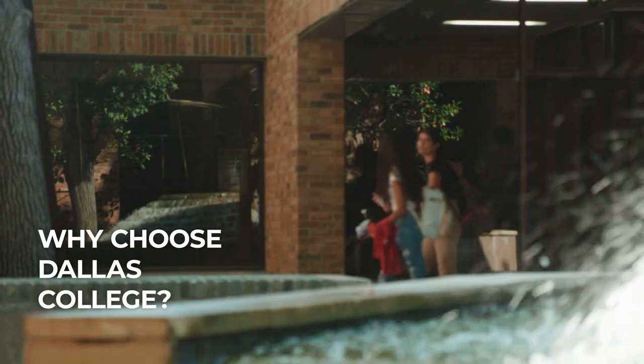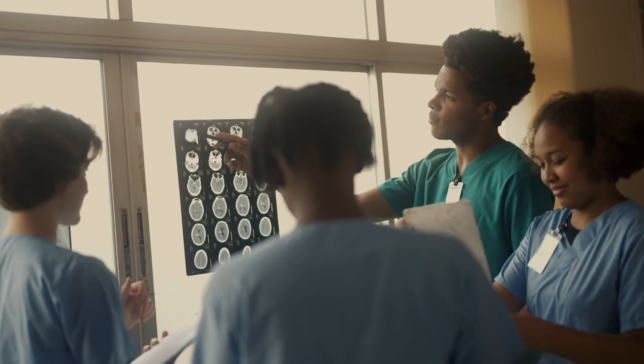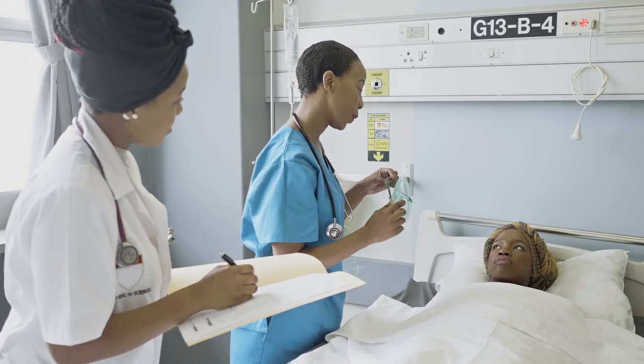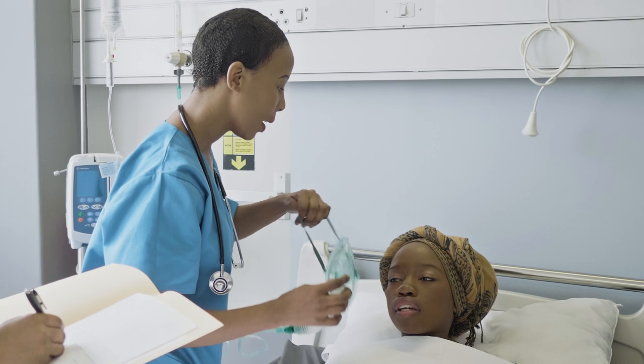So, why Dallas College? You learn from experienced nursing faculty who care about student success. Students begin hospital rotations the first semester and rotate through area hospitals, participating in a wide variety of procedures.